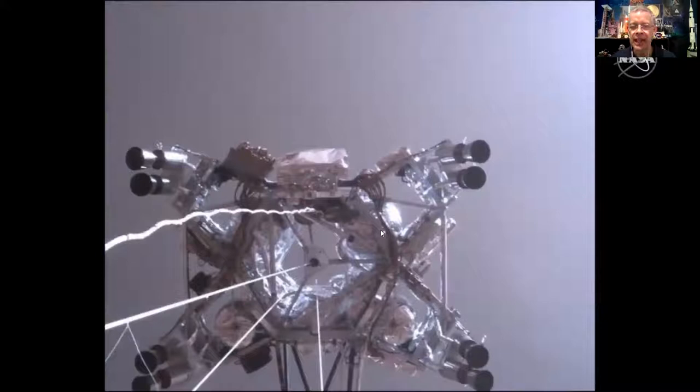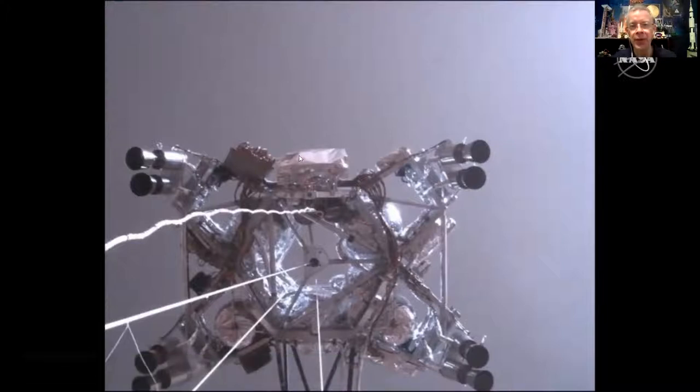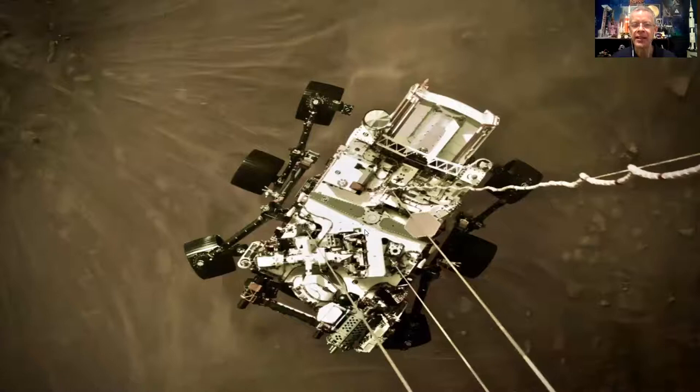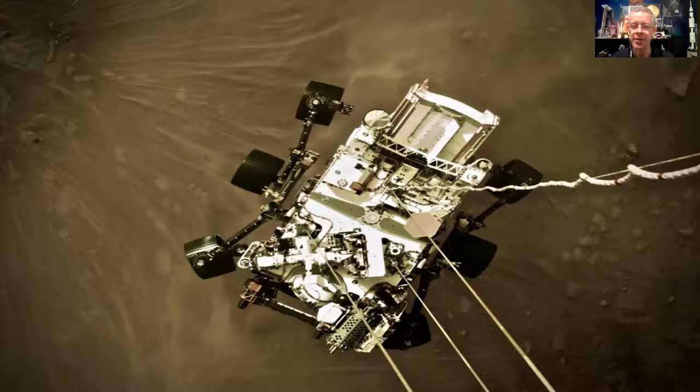This shot is from the top of the rover pointing up at the sky crane bringing it in for a landing. You see the Martian sky above, and you're not seeing any rocket thrust — the chemicals they're using are invisible in the atmosphere, but if you held your hand out there you'd feel the heat and force. The rover is being lowered on cables, and a data cable is allowing us to see the video. And now you can see dust swirling on Mars just before the wheels touch the ground.